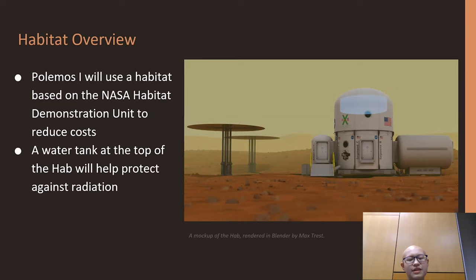Even though NASA hasn't provided an estimated cost of the habitat on Mars, the cost shouldn't be excessively high, since similar designs and prototypes have already been researched and developed.